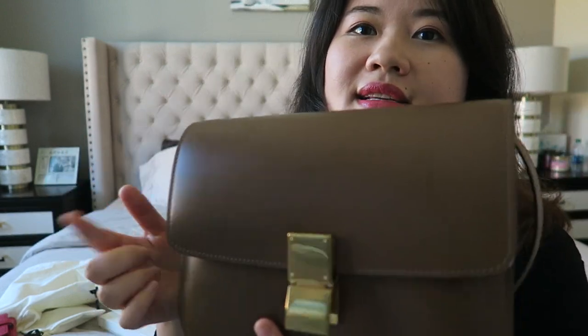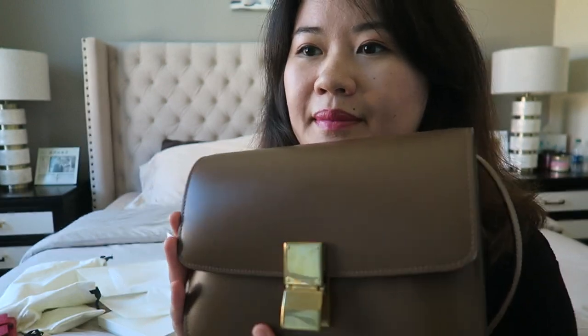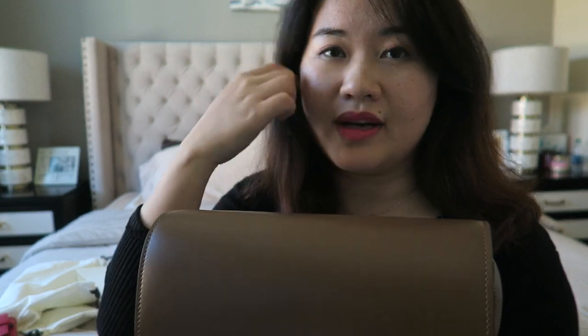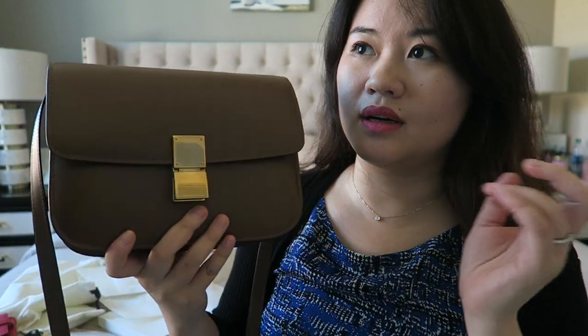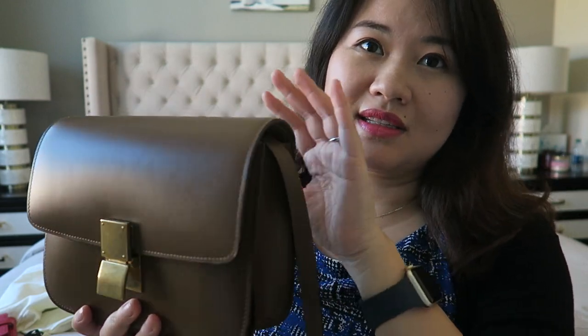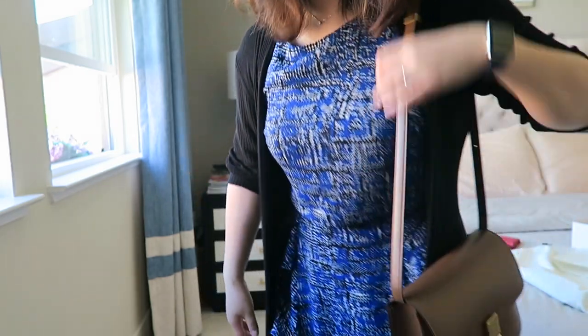One thing I read from other YouTube videos is that this box leather is super shiny but at the same time very easy to scratch. Hermès also uses box leather on their Kelly and Birkin bags — so this is just the texture and character of box leather. It looks really nice but it's super hard to maintain.